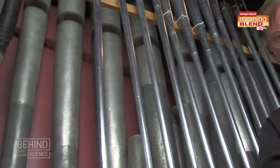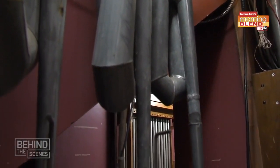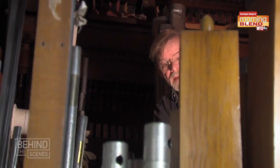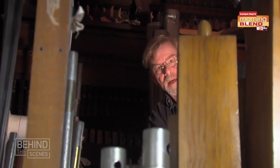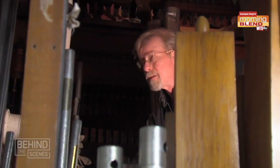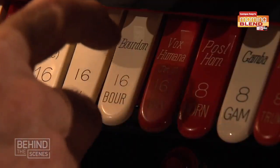Welcome to the stage left house right organ chamber. This is where the noisy stuff is. The console downstairs basically opens and closes valves under each of these pipes and the pipe will sound. This is where the noise comes from. In this chamber we've got flute pipes, reed pipes, and we also have effects. And these are all triggered off of the Wurlitzer console.